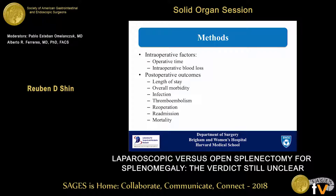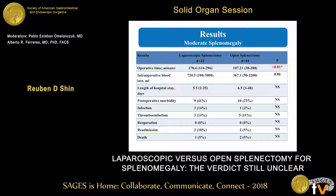We then looked at intraoperative factors such as operative time and intraoperative blood loss. We also looked at postoperative outcomes such as length of hospital stay, overall morbidity, infection, thromboembolism, re-admission rates, re-operation rates, and mortality. In the moderate splenomegaly group, we found that the laparoscopic splenectomy group had longer operative times at 178 minutes versus 107 minutes, which is consistent with other studies. We also had a tendency for higher intraoperative blood loss; however, this did not reach statistical significance, and the other factors were similar.